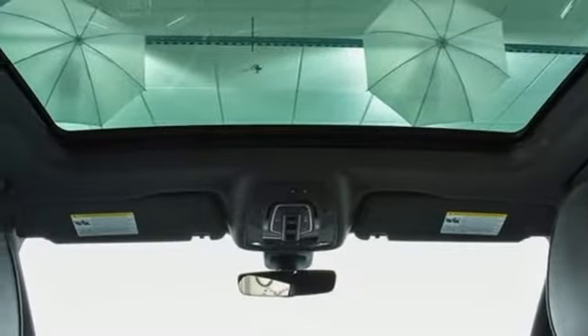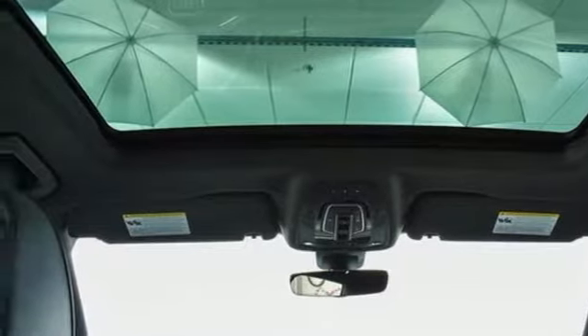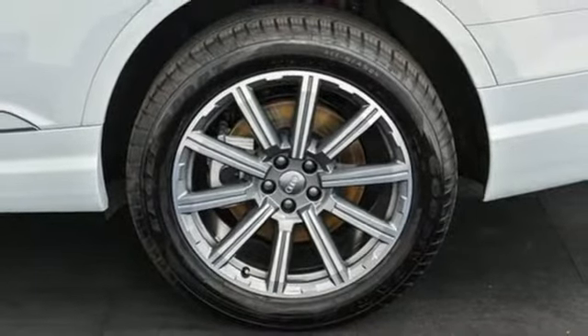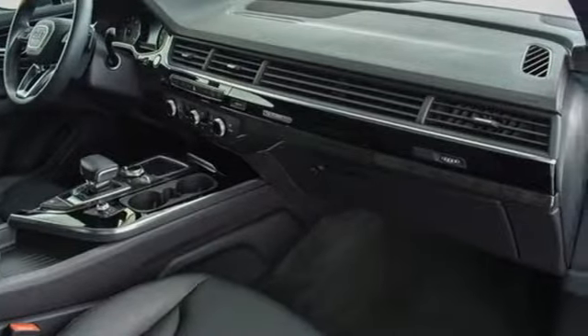Auto dimming mirrors, dual zone climate control, turbo V6 engine, hands-free lift gate, gas pressurized shocks, and power heated mirrors.